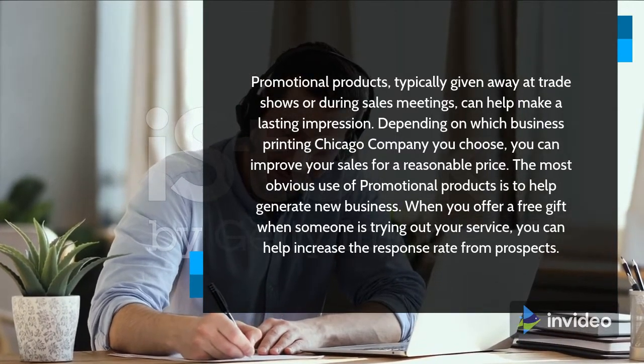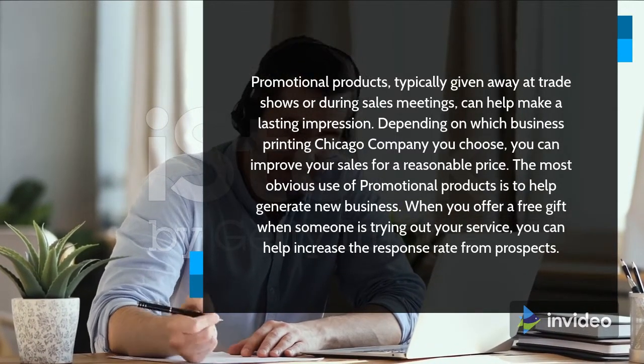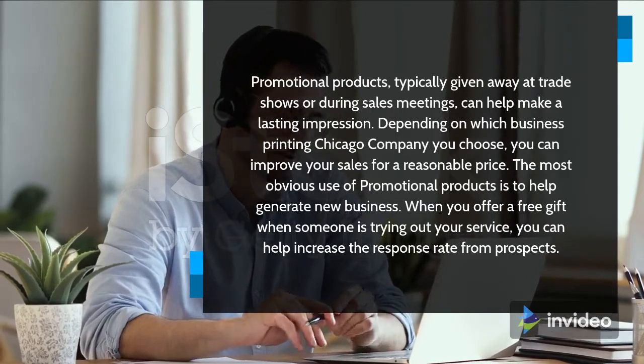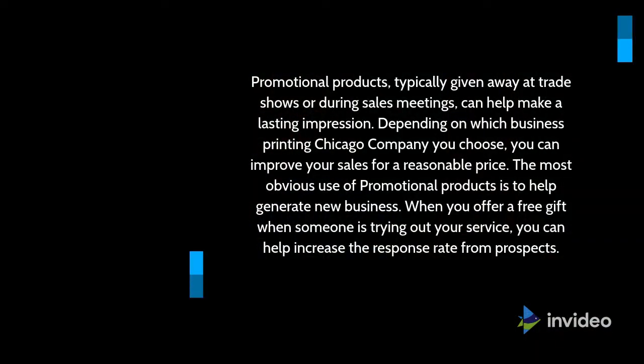The most obvious use of promotional products is to help generate new business. When you offer a free gift when someone is trying out your service, you can help increase the response rate from prospects.